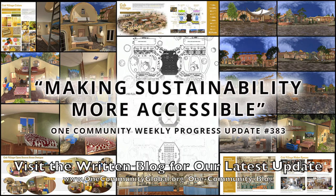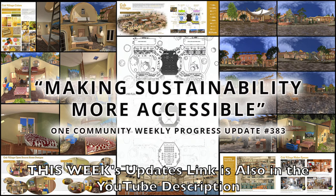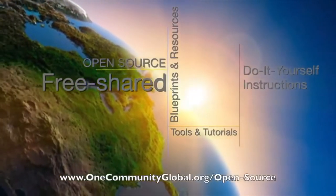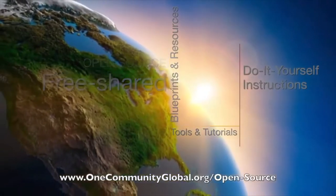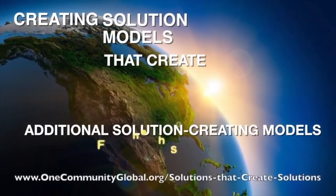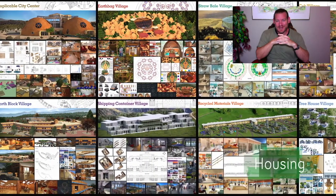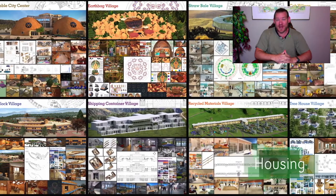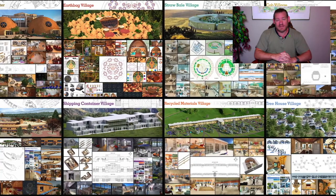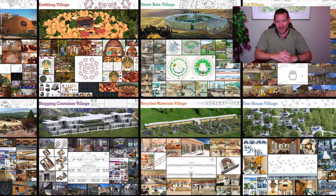Making sustainability more accessible. One Community Weekly Progress Update number 383. One Community is a 501c3 non-profit organization. We are creating open source and free shared blueprints and resources, tools and tutorials, and do-it-yourself instructions for highest good living — creating solution models that create additional solution-creating models in the service of all life on this planet. My name is Jay Sabel, Executive Director of the One Community 501c3 non-profit. We are bringing together people with the consciousness and desire for the highest good of all life on this planet to build sustainable and self-replicating teacher demonstration hubs as a pathway to global sustainability.